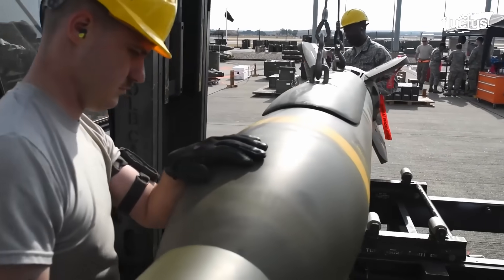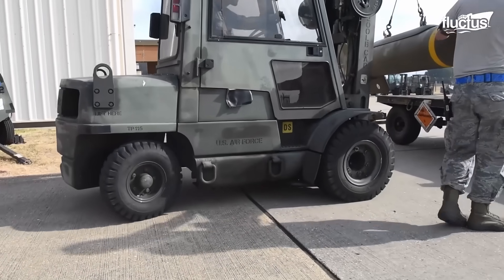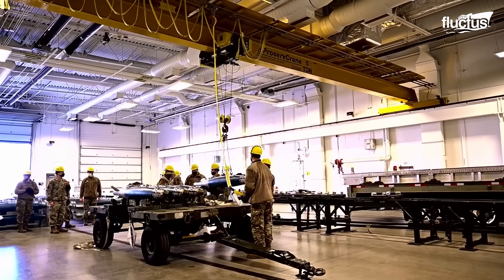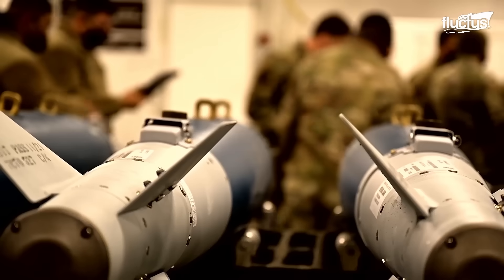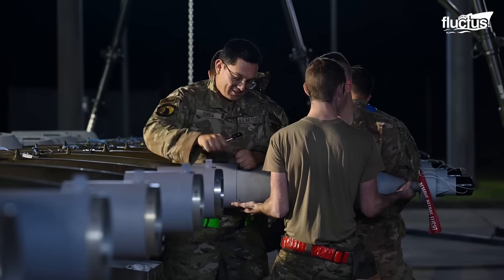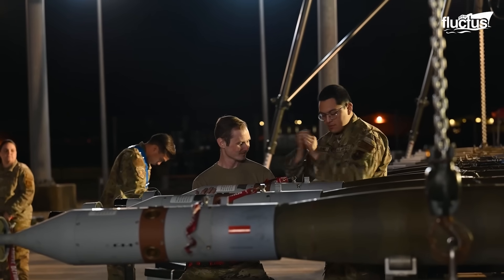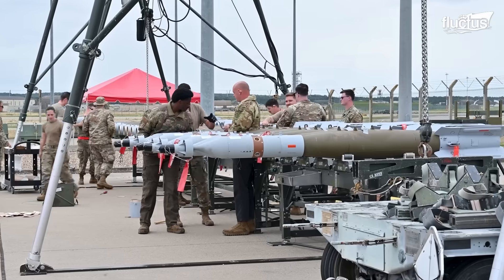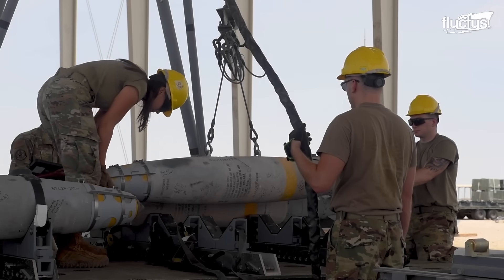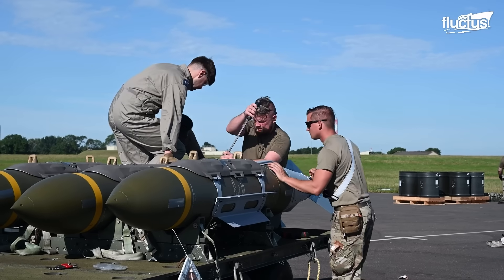Ammunition production exercises stand as crucial catalysts, propelling the evolution of weaponry and equipment to new heights. By simulating real-world conditions, these exercises subject ammunition to rigorous testing, scrutinizing its performance and quality under diverse scenarios. They play a pivotal role in ensuring the readiness and effectiveness of armed forces, providing invaluable training for munitions personnel and enhancing their ability to fulfill their mission under challenging conditions. They also provide a platform for testing and validating new munitions, production techniques, and equipment.